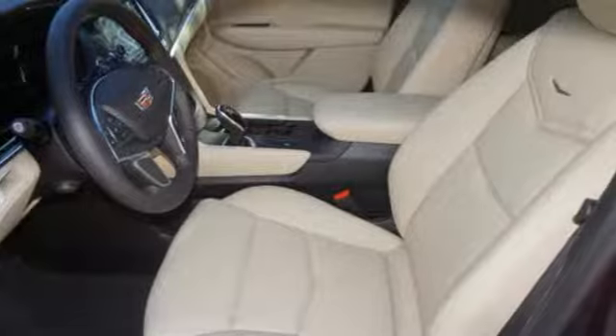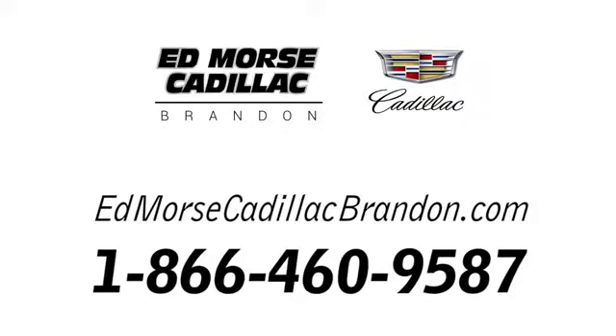Treat yourself to a test drive today. Call us today at 1-866-460-9587.